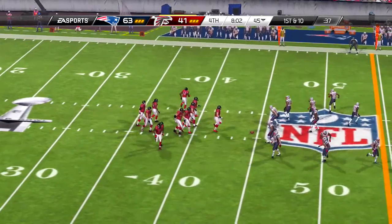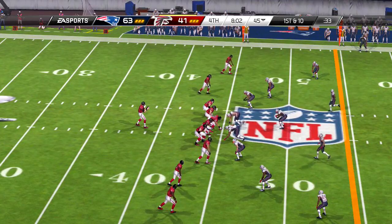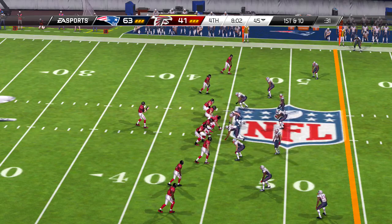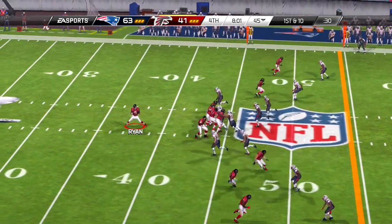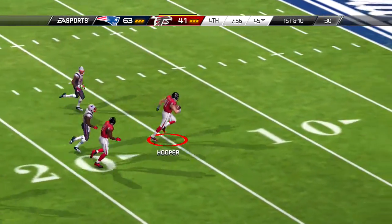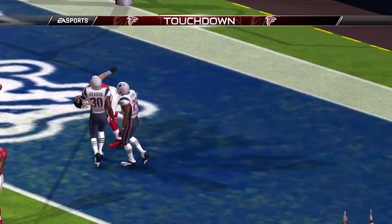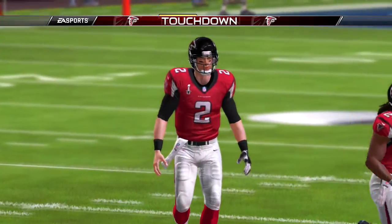Two tight ends set this time — coverage there in a hurry and down he goes immediately. They've been giving up big gains throughout this game. Finally they bottle him up. Perhaps this is the spark they needed moving forward.